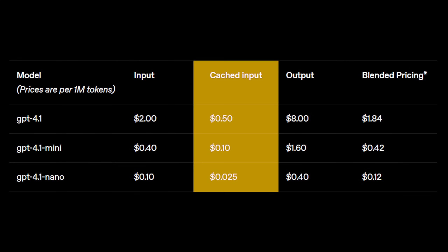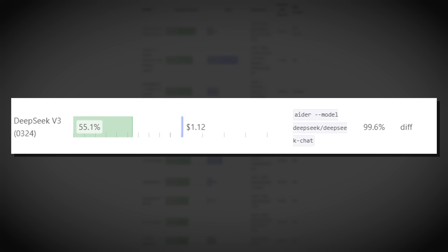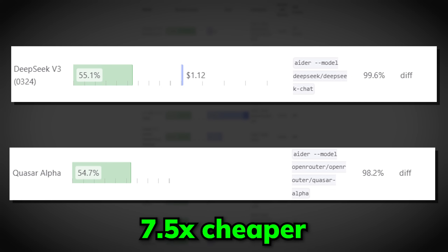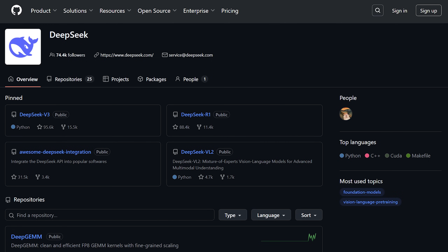So this is probably the cheapest high-performance model that OpenAI has ever released. Comparing it with models outside OpenAI, DeepSeek V3 0324, which is the latest version, performs higher than GPT 4.1 on AetherBench and is 7.5 times cheaper. Not to mention, DeepSeek has a discount price during off-peak hours which gives another 50% off, and it's an open-source model.